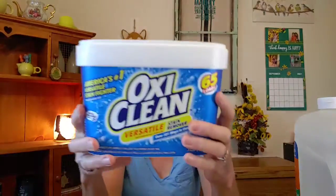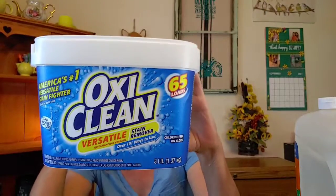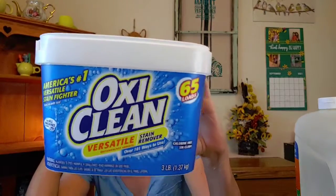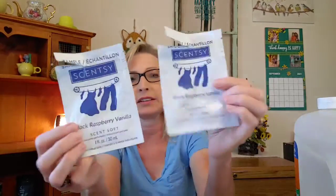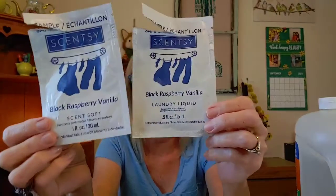I went through a container of OxiClean — I love OxiClean for brightening up my whites. It does an amazing job with white socks, underwear, t-shirts, anything white. And then from Scentsy I went through a Black Raspberry Vanilla sample of their Scent Soft and laundry liquid. It worked out pretty well, but I really couldn't smell the Black Raspberry Vanilla when drying. I think you have to use the whole system to get that scent, but I've used these before and enjoyed them — they get your clothes nice and clean.